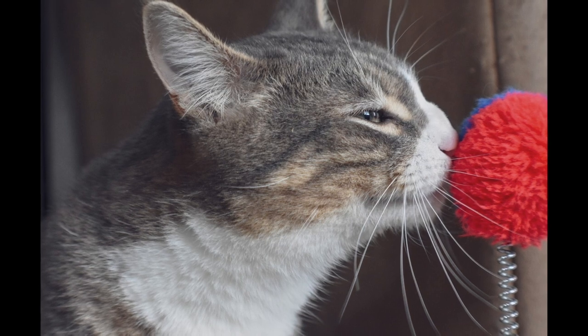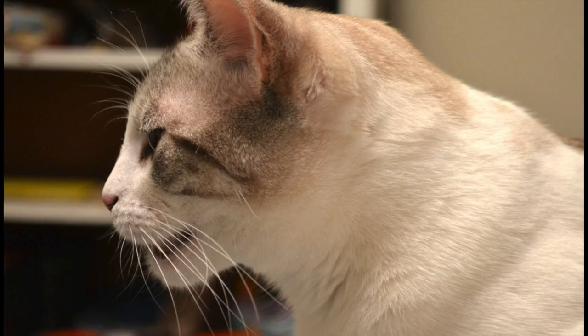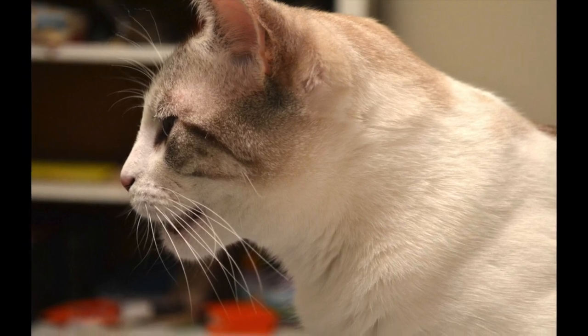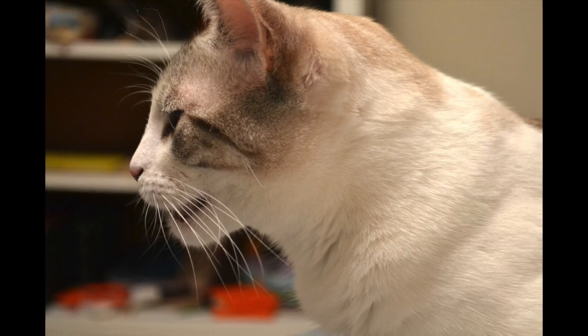Pet parents may think that their cat's funny face or disgusted-looking lip curl means they don't like what they're smelling — but in fact, it's just the opposite. Your cat is attracted to the smell and is making extra effort to get a really good whiff. The look on your cat's face is more a function of how they have to move their mouths to get the air to flow to their Jacobsen's organ just the right amount.